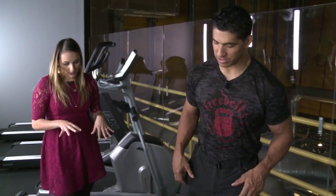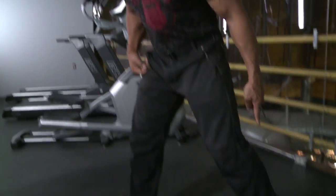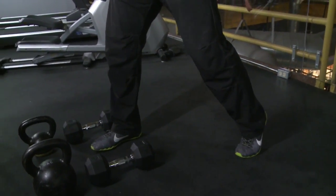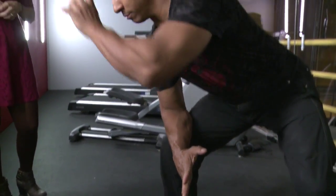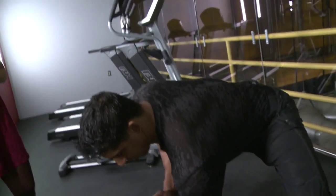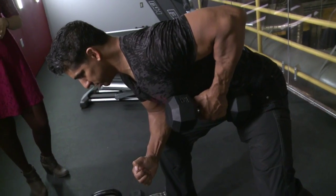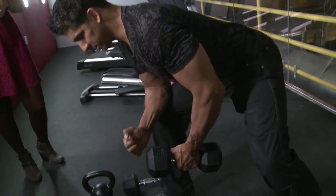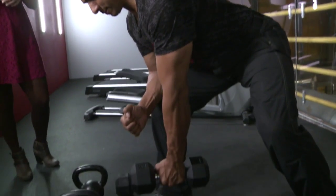There are many ways to do a row. At Firebells, they use a split stance with the back leg more athletic on the ball of the foot. You brace your arm on the front leg. The main key is keeping spinal alignment. Then you grab the dumbbell and drive your elbow up toward the ceiling, which activates the upper back and lat muscles.